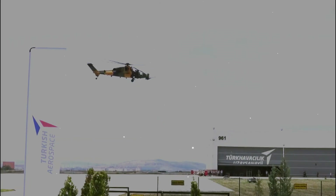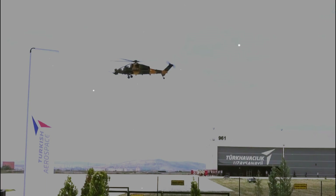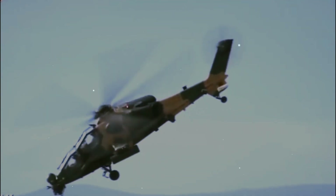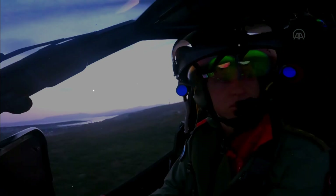The T-129 attack multi-role combat helicopter has been optimized for specific hot and damp, high performance requirements of the Turkish armed forces. A tandem seat, twin engine, NATO interoperable attack helicopter optimized for attack, armed reconnaissance, precision strike and deep strike missions, at day and night, all environments and regardless of weather conditions.